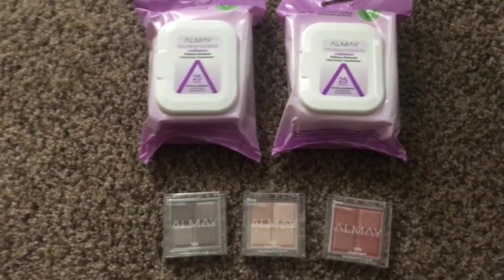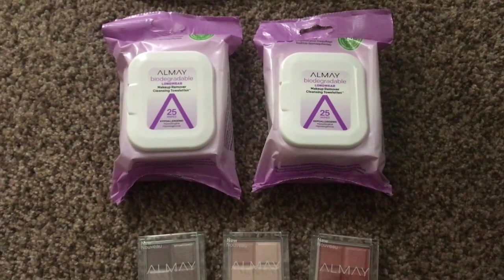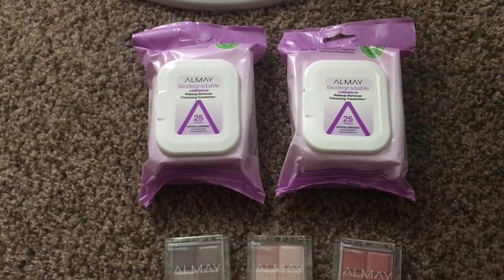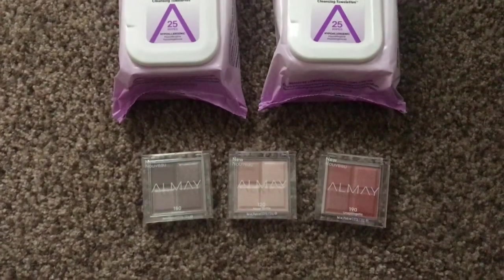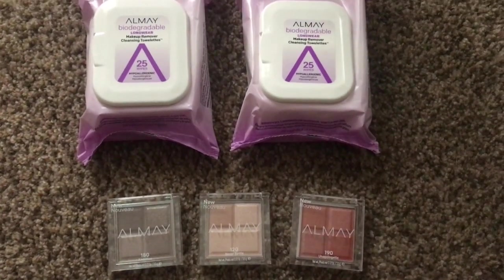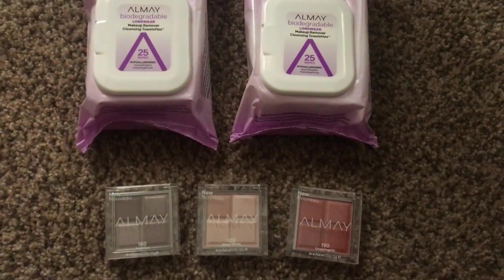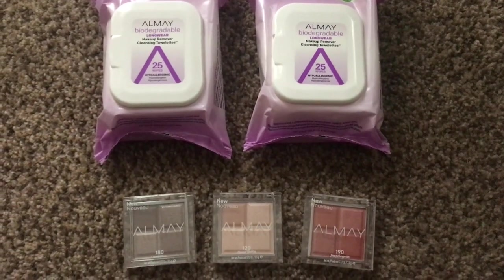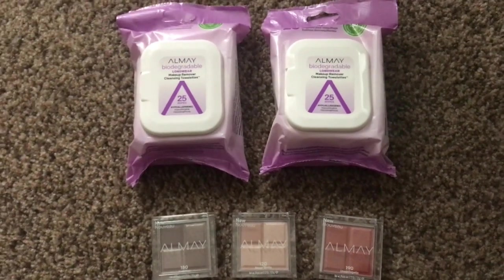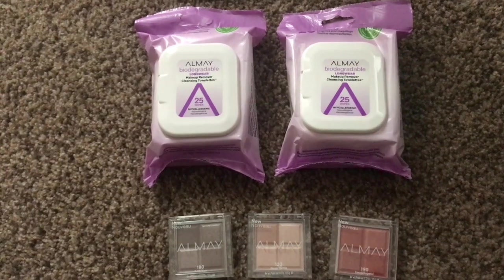You want to go in and pick up two of the makeup wipes — they're normally $5.99 each but they're 40% off this week, so they're $3.59 each. Then you want to pick up three of these little quad eyeshadows. The quad eyeshadows are normally $6.99 each but they're on sale for $3.49 each. With all five products, that brings your total to $17.65.